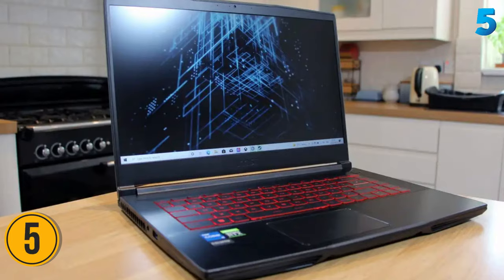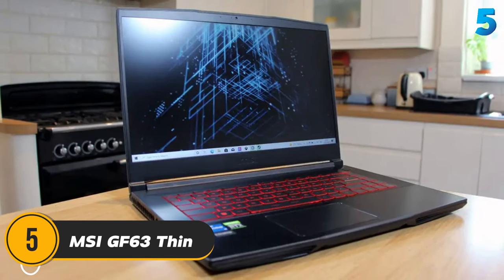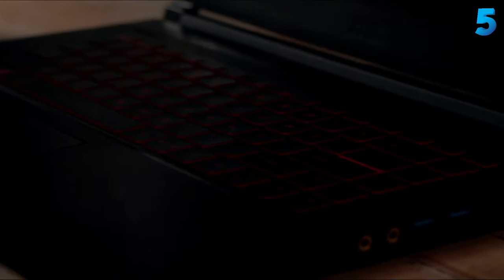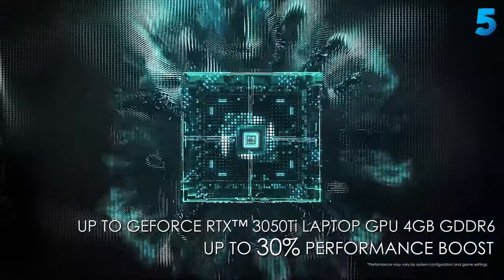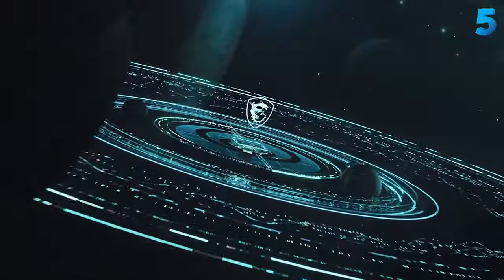Now let's get started. Number 5: the MSI GF63 Thin Laptop — premium specs and a thin profile at an affordable price point. The latest model of the MSI GF63 Thin is here, and without a doubt it's one of the best budget gaming laptops you can buy right now. At £799, with cheaper models available.